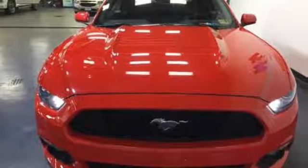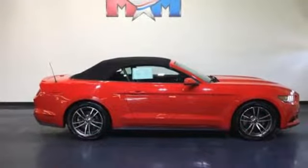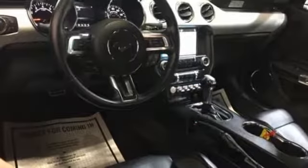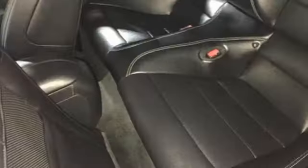Bluetooth wireless audio streaming, power-heated mirrors, dual-zone climate control, auto-dimming rearview mirror, intelligent access key, front driver and passenger heated seat back, manual transmission, active grille shutters, gas pressurized shocks, and front heated and ventilated leather bucket seats.